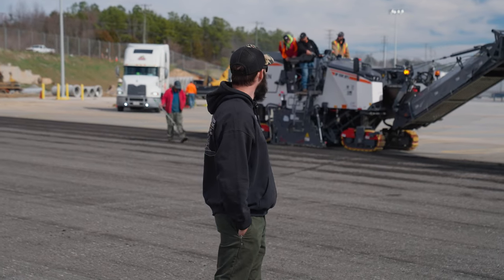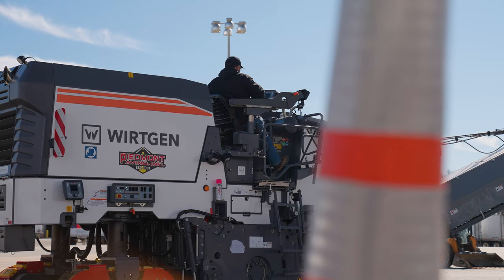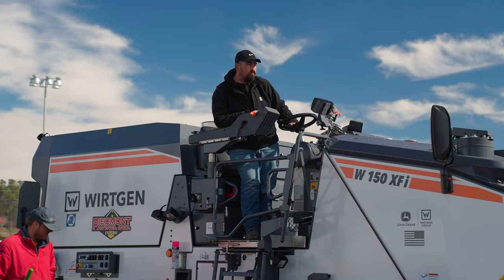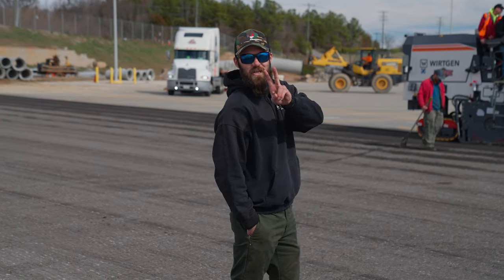Josh from Piedmont checking out this new Wirtgen — it's a great machine, it's kicking ass. Check in about two or three weeks and we'll let you know if anything's gonna break, because if anything will, we'll find out for sure. See you next time.